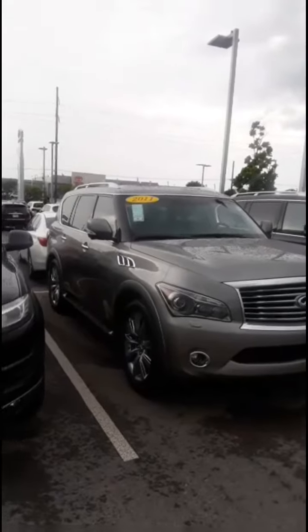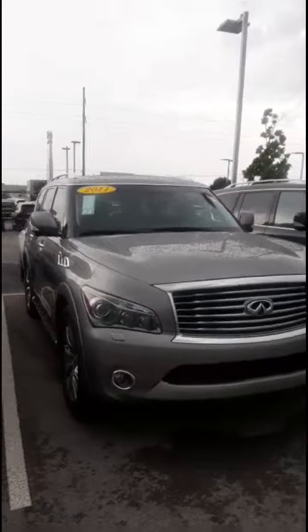Megan, here's the exterior. It's been raining a little bit up here today, so those are water droplets you're seeing. We have the 22-inch rims. Walking around it and like I said, I don't see any dents, dings, or scratches. The exterior was really well taken care of — it looks like it was garage kept.